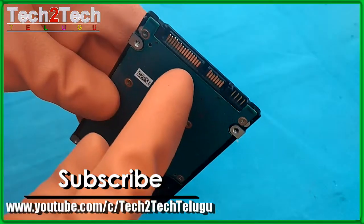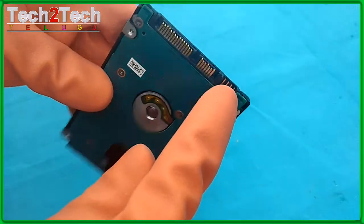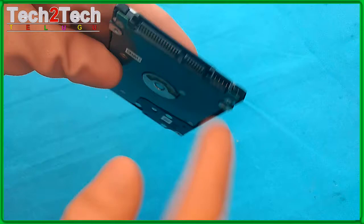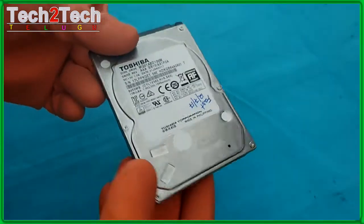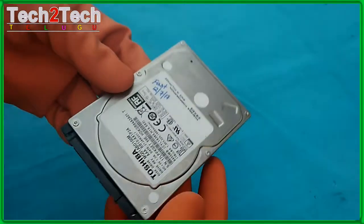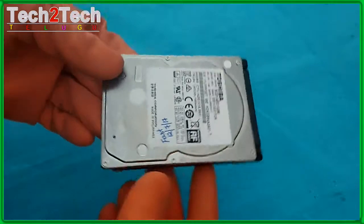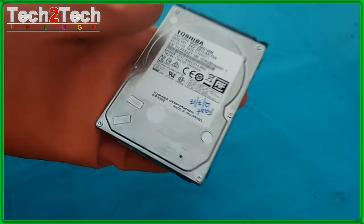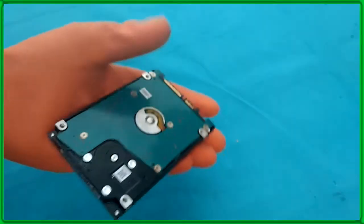A 12.5-millimeter 3-platter disk simply doesn't fit into the hard drive bay of most notebooks. The Toshiba MQ01ABD100 packs a whopping 744 gigabits into one square inch of magnetic media — the highest data density in our test. Meanwhile, the 1 terabyte Hitachi Travelstar 5K1000 has a slightly lower yet still impressive data density at 694 gigabytes per square inch.